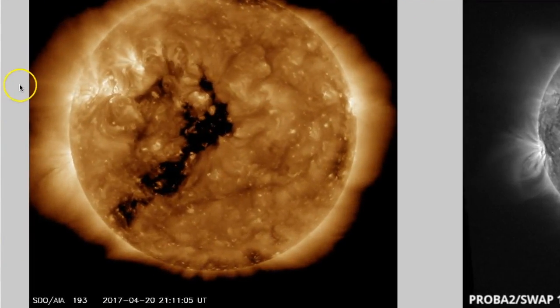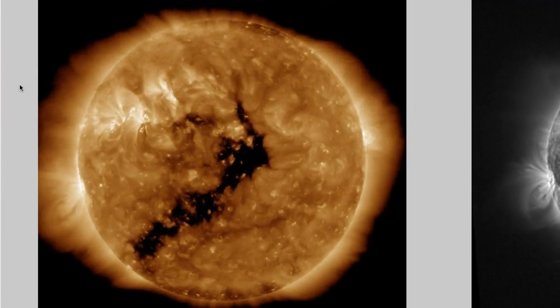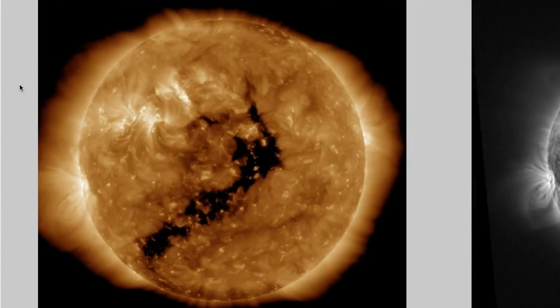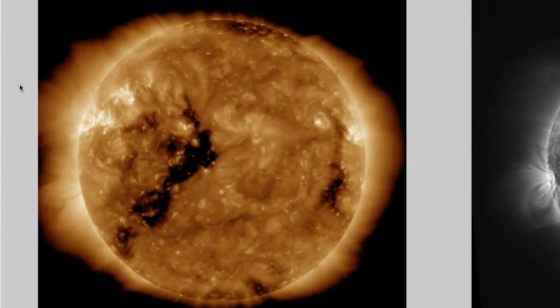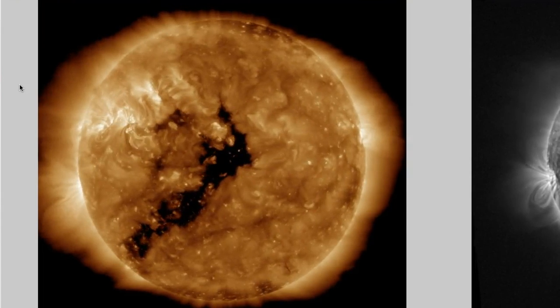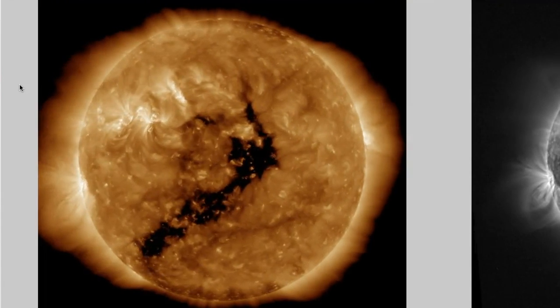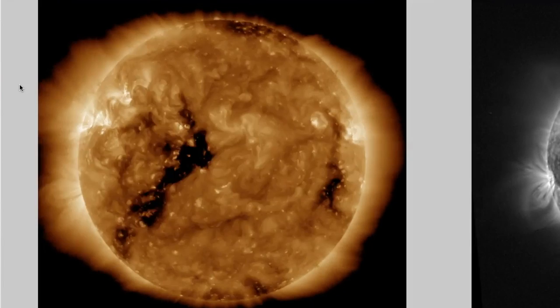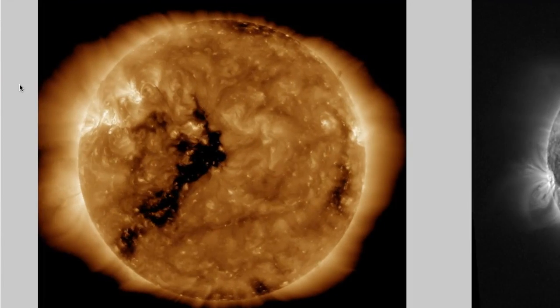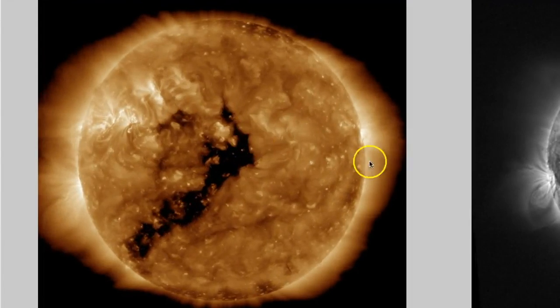We're going to be looking at the last 24-48 hours of our star in 193 angstroms. This is the SDO AIA 193, and it does a really good job showing us the dark coronal holes, the bright umbral magnetic fields above sunspot regions, and it does a pretty good job of showing you just about every filament pop, snap, surge — anything that happens.